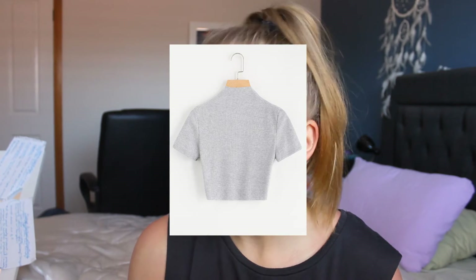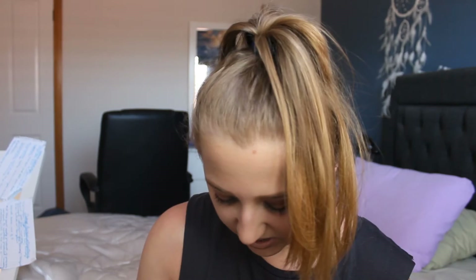Next up is the high neck ribbed crop sweater. This is 57% off as well — it was originally $28.49 but I bought it for $12.02, and it is also in a size small. I was in desperate need of a crop top so hopefully this will fulfill that. I don't think my head is actually going to fit through it — it looks like somebody just cut a turtleneck off this. This has no tags, so I can't tell if it's a different brand.